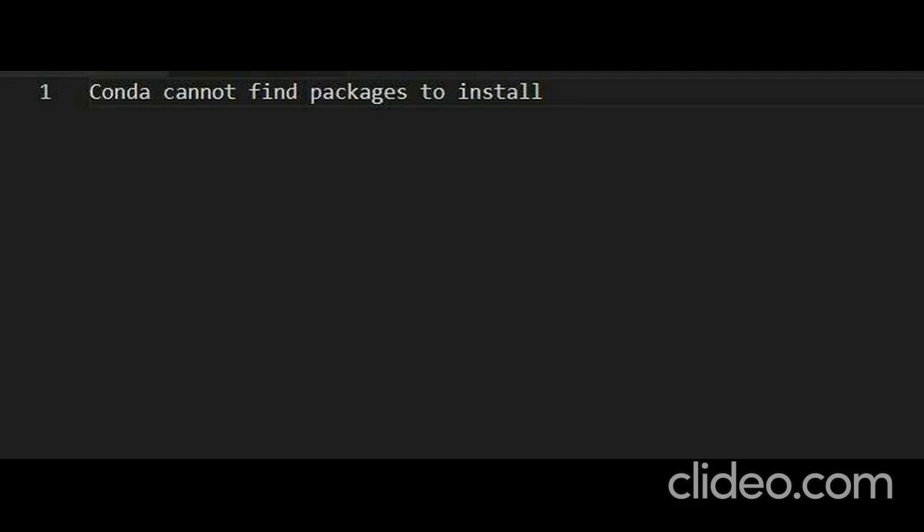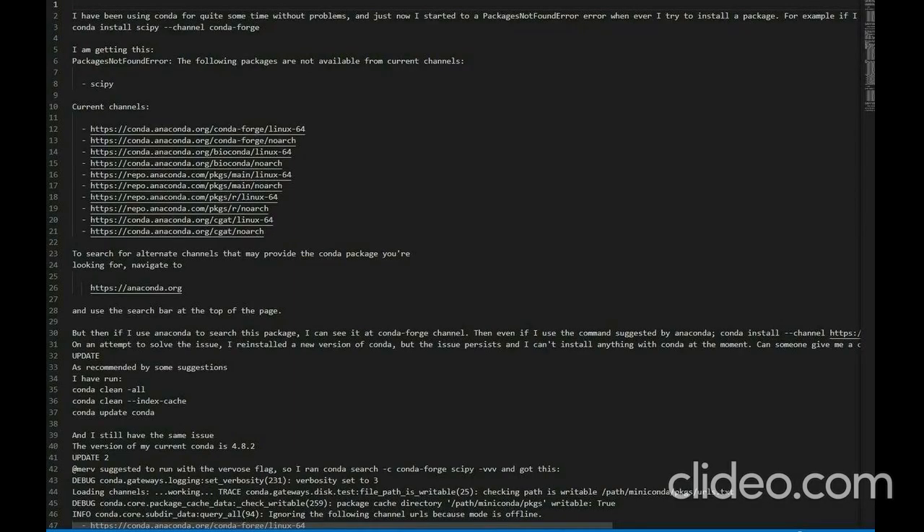Conda cannot find packages to install. I have been using Conda for quite some time without problems, and just now I started getting a 'packages not found' error whenever I try to install a package. For example, if I try 'conda install scipy --channel conda-forge', I am getting a packages not found error: the following packages are not available from current channels: scipy.